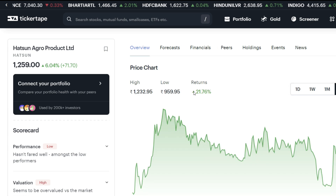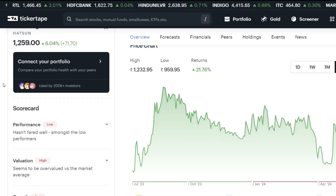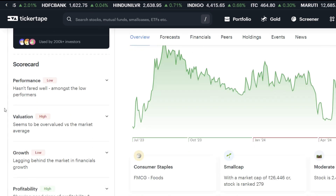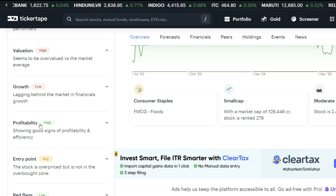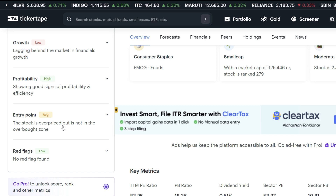We have not seen the return of last year — this is only 21% of the target. Looking at the scorecard: the performance is low, the valuation is high, the growth is low, and the profitability is high, which is a good thing. If we talk about the entry point, the stock is overpriced but not in the overbought zone, so the entry point is average.